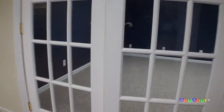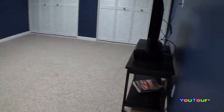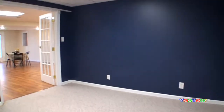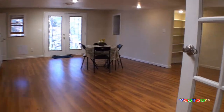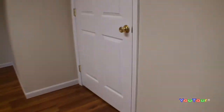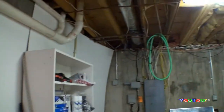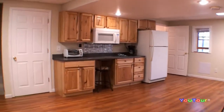Through double French doors we find a dandy media room — the acoustics in this room are wonderful. We'll look at one more room here in the lower level: utility and storage. And now we'll move back up onto the main level.